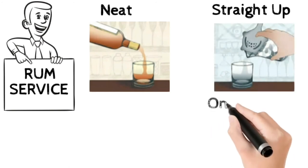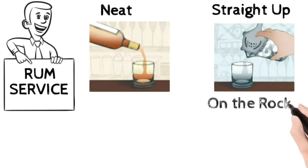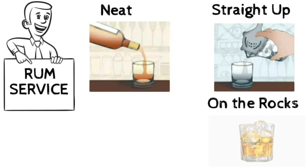Number 3: On the rocks service. If a guest asks for rum on the rocks, the bartender must follow this step — pour the rum into a jigger, measure it, and serve directly in an old-fashioned glass filled with four to five ice cubes.